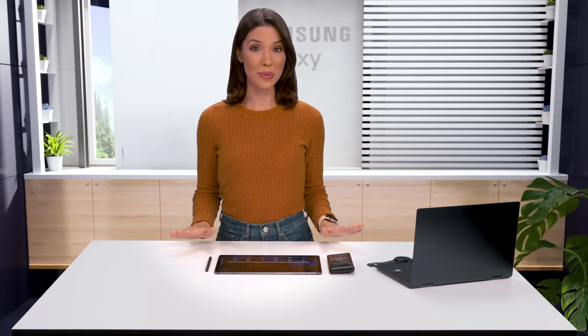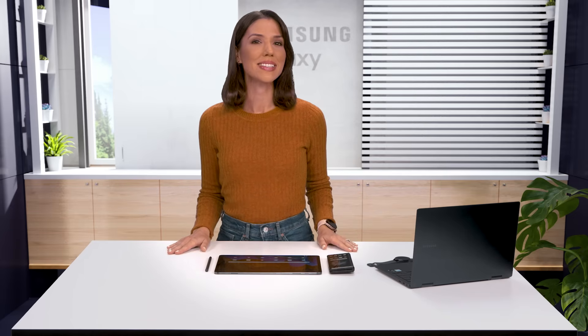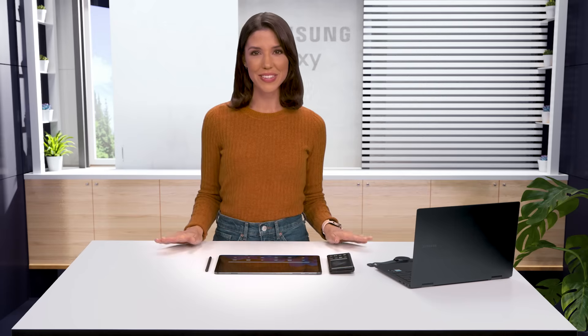Hi friends! We all love to talk and text on our phones, but what happens when you're already on another device? Well don't worry, Samsung makes it easy to stay connected no matter which device you're using.